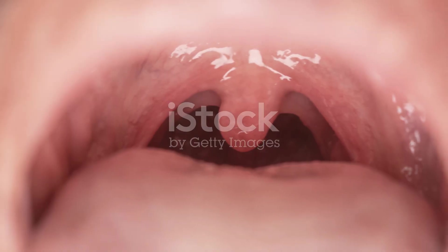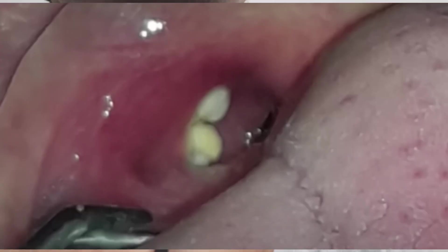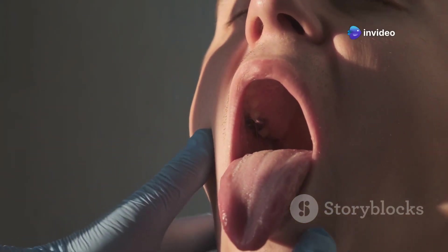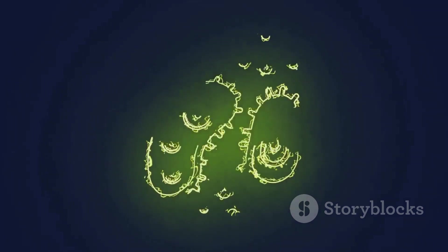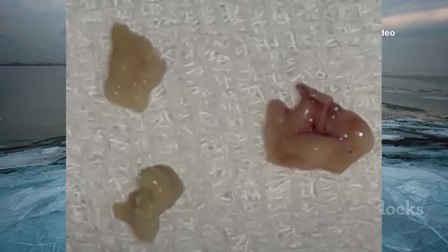Let's break down what tonsil stones are. They're tiny whitish-yellow clumps that form in the crevices of your tonsils. You might see them when you look in the mirror, or you might not even know they're there. Tonsil stones are basically like little food traps in your throat — made up of food particles, dead cells, and bacteria. Think of your tonsils like a sponge with little nooks and crannies where things can get caught. Over time, these trapped particles can harden and become those pesky tonsil stones.